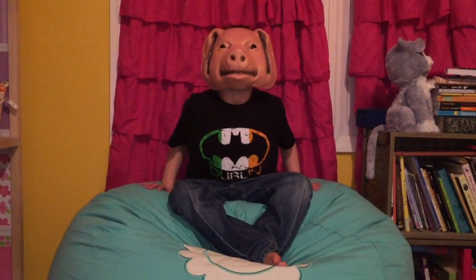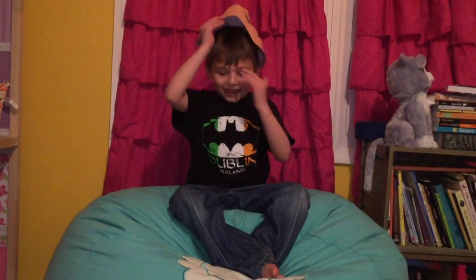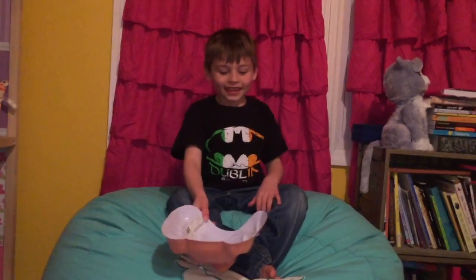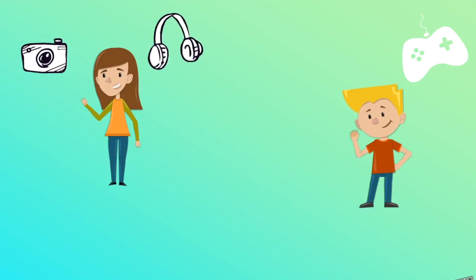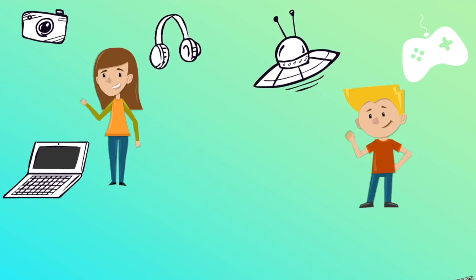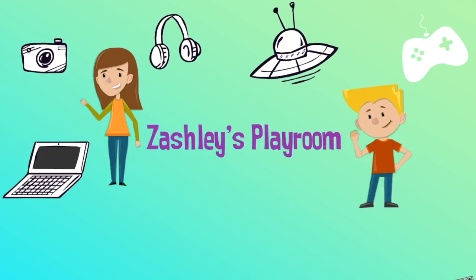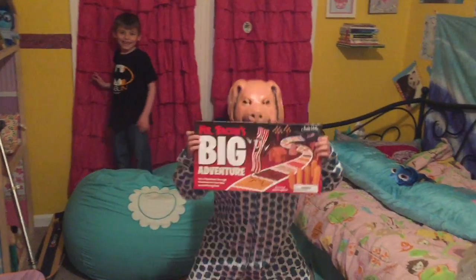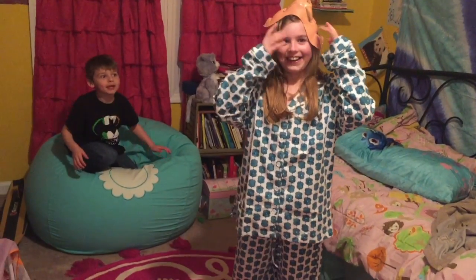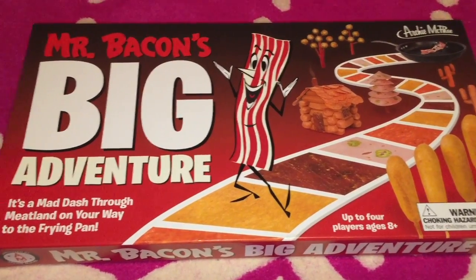Oh my gosh, Ashley! What? There's a pig in your room. Boo! It's a Zach. I'm gonna bite him.